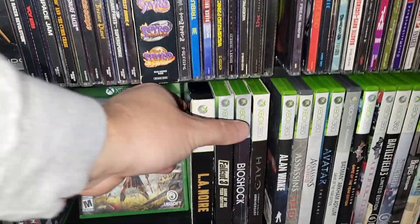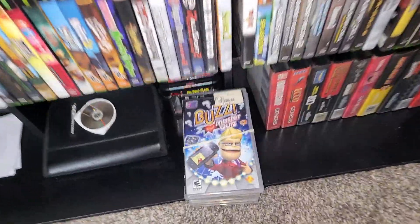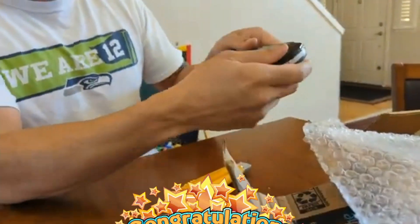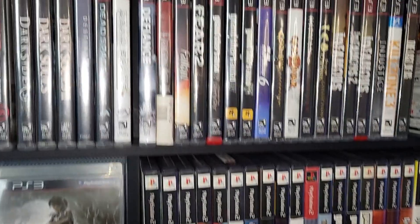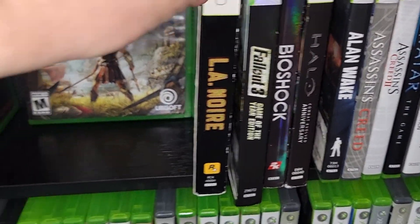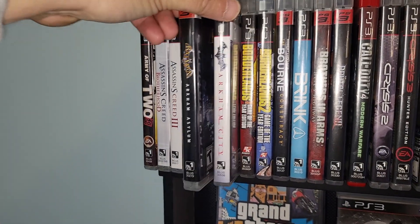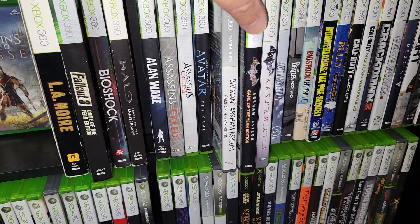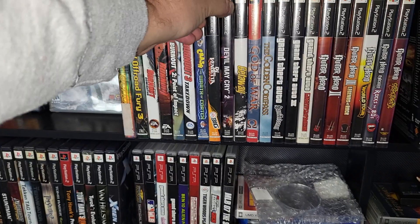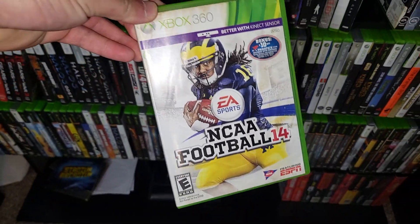We've got L.A. Noire on both consoles — I kind of like that complete edition, but it's not super high dollar. This stack of PSP games were kind of left over from the giveaway that I did, so we'll sell all those. We've got Grand Theft Auto 5 on PlayStation 3 as well as Xbox 360 — I think I'll keep the Xbox 360 version. There's Fallout 3 Game of the Year and Fallout. We've got both Batman Arkham City and Arkham Asylum on both consoles — I've got three of them here actually, we'll sell them all. Def Jam Vendetta has good value, we'll sell that off. NCAA 14 has great value also — sell that.